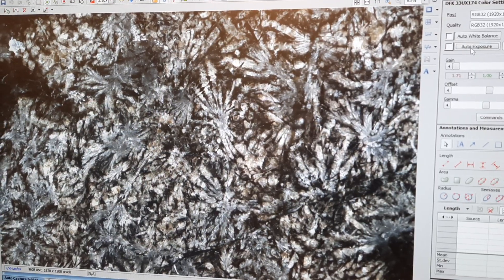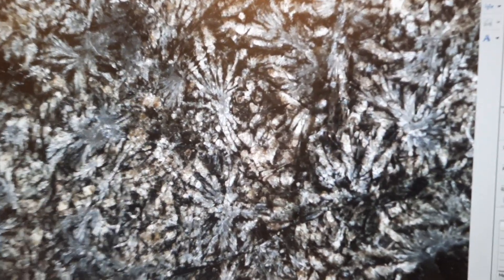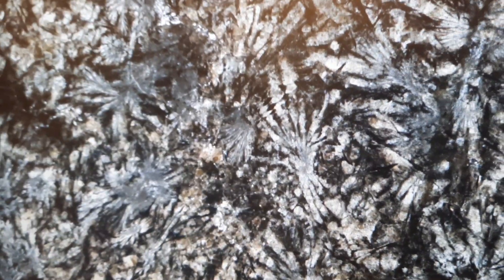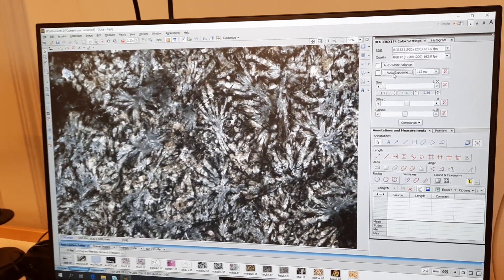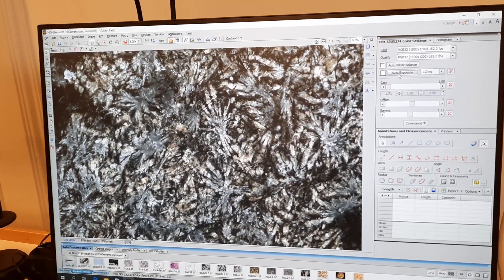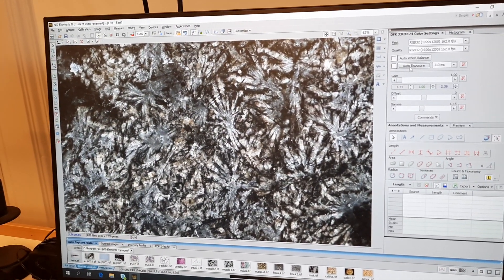Well, probably this rock solidified very quickly. This is what we would say for a terrestrial rock, but that is a lunar meteorite. So maybe it's a flow that crystallized very quickly when it was emitted at the surface of the moon, because we have no atmosphere, so we expect very fast cooling rate. But I have to admit I don't really know.